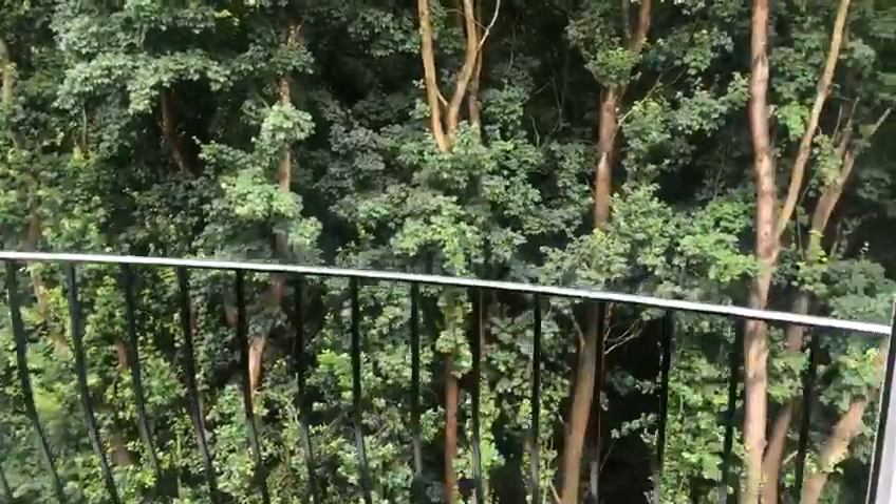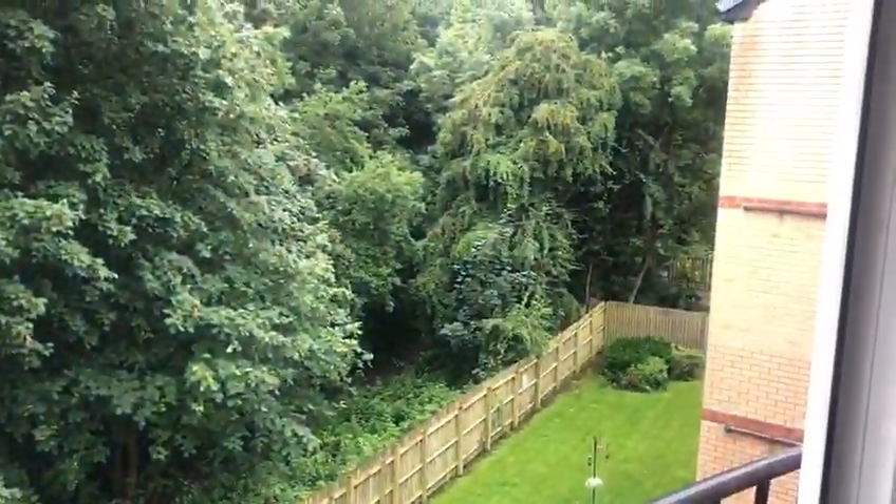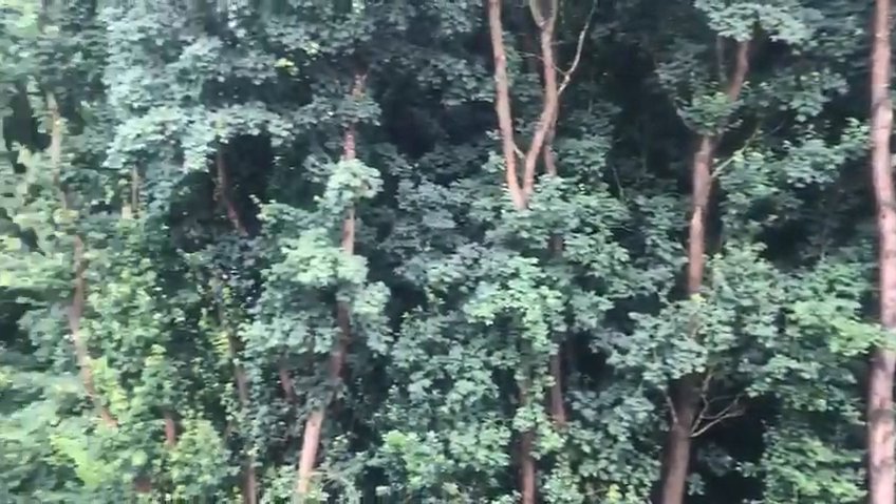As you can see, balcony doors, absolutely beautiful outlook, very peaceful.